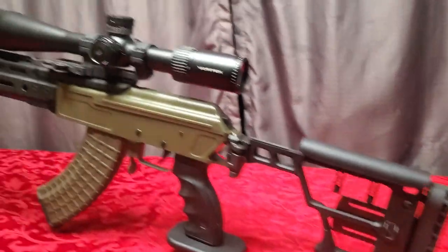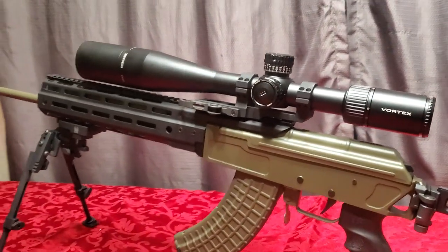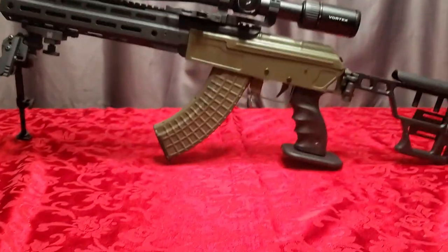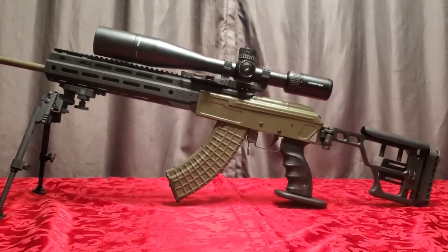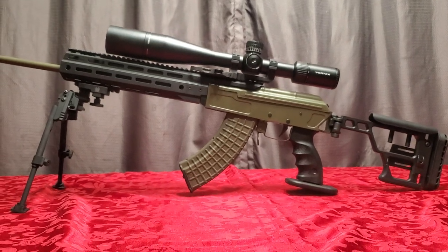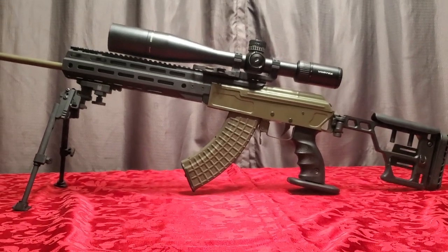Beautiful rifle. Merry Christmas from Palmer, Alaska — hope you guys are having better weather than we are. Bye bye.